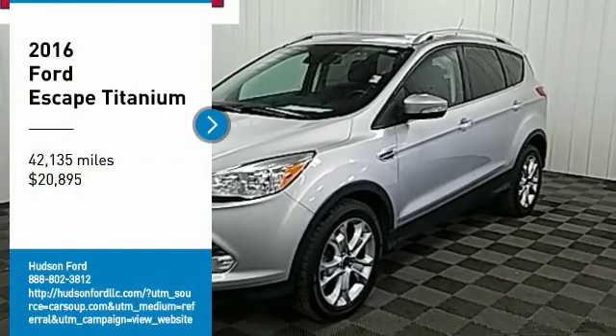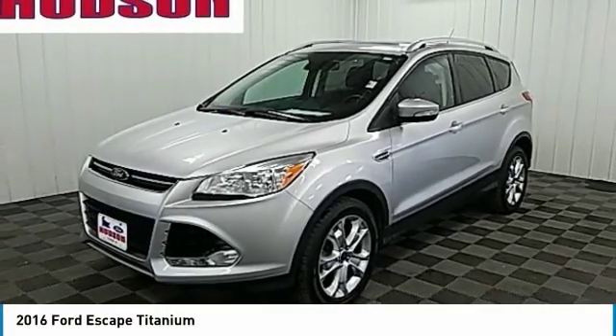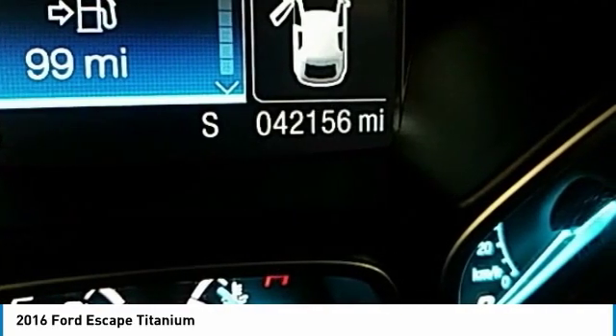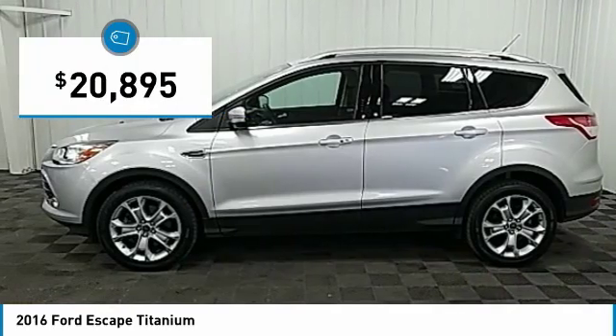You are going to love the 2016 Escape. Gas engines flex, tow, sip, and go with Ford Escape, and it is priced below $25,000.